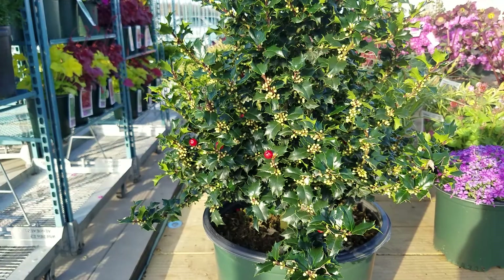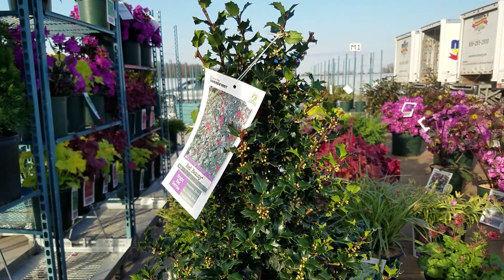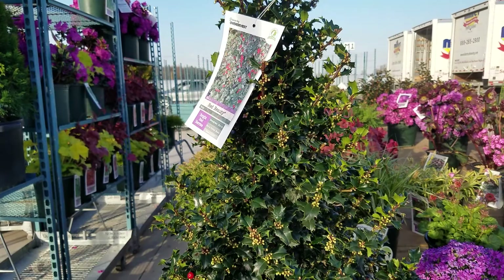Very shapely. Doesn't need trimming. Grows like a Christmas tree. Very fertile. It's a female variety, so as long as it's got male pollen coming in from a nearby male, you'll have lots and lots of berries. A really excellent variety that you should check out. This is Ilex Red Beauty.